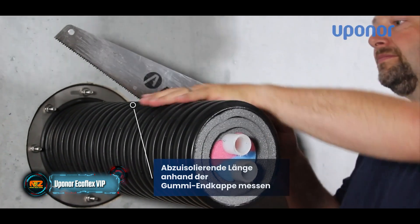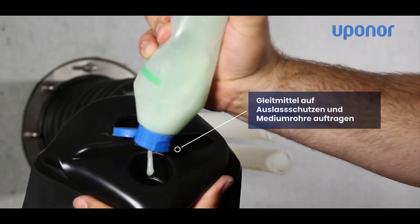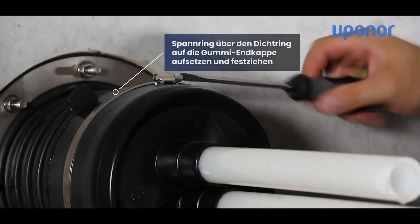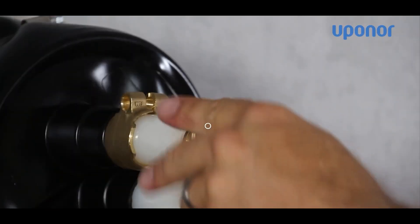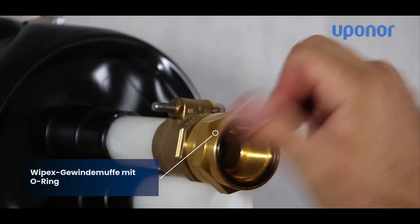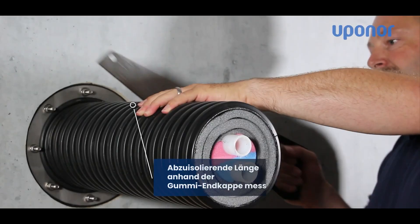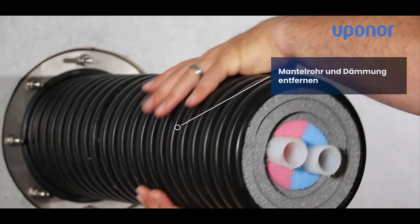The Echoflex VIP is described as not an evolution, but a pipe revolution. Its advanced insulation outperforms cross-linked polyethylene foam counterparts by a factor of 10, and its pipes' diameter is up to 30% smaller than that of rivals. To keep things clear, flow and return pipes sport different colored insulation. Plus, the tough corrugated casing is ready to handle transport loads of up to 60 tons without a hitch.